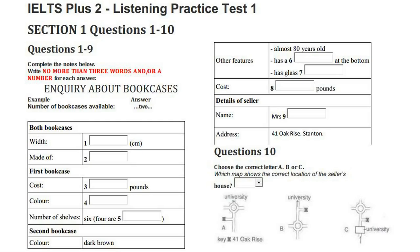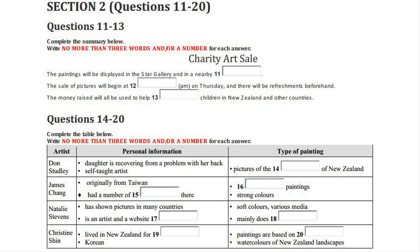That is the end of Section 1. You now have half a minute to check your answers. Now turn to Section 2 on page 10. Section 2. You will hear a talk on New Zealand radio about an art sale which is being held to raise money for charity. First, you have some time to look at questions 11 to 13 on page 10.